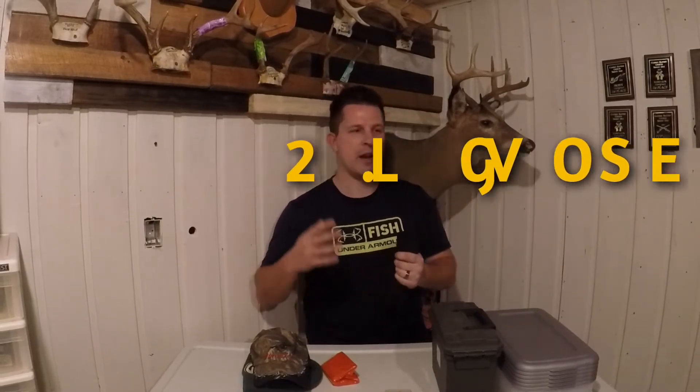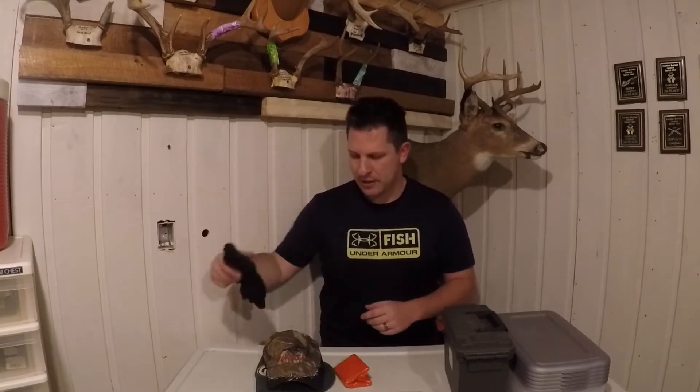Idea number two is jersey gloves. I have a literal box of jersey gloves in my hunting room, and it's always nice to grab a fresh pair whenever you're going outside — whether it's just to shovel the driveway or go on a trip. I always grab three, four, or five pairs and put them in my backpack. Jersey gloves are super cheap — you can buy a big stack of them or grab just a pair for a stocking stuffer.